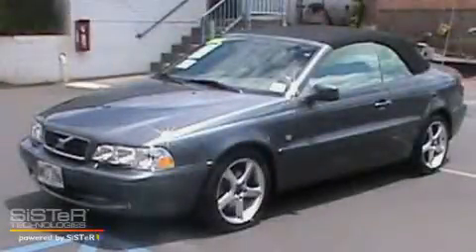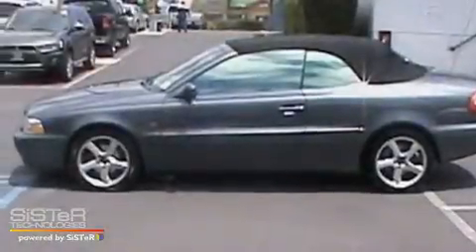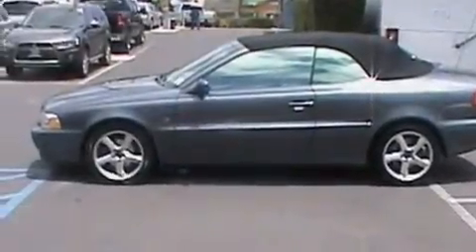This is a 2004 Volvo C70. It features a 2.3-liter, 5-cylinder engine and an automatic transmission.